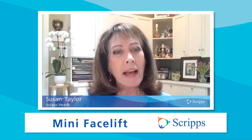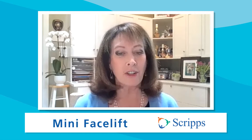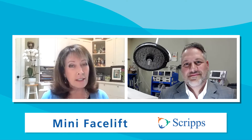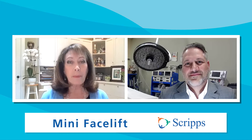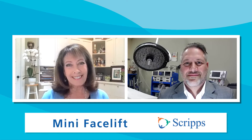Hi, I'm Susan Taylor with Scripps Health in San Diego, California. As we age, the effects of sun exposure, smoking, stress, and gravity take their toll on our appearance, but there are ways to improve the visible signs of aging and get rid of wrinkles and sagging skin. Joining us to talk about the mini facelift is Dr. Salvatore Pacella, a plastic surgeon with the Scripps Clinic Medical Group and division head of plastic and reconstructive surgery at Scripps Clinic and Scripps Green Hospital in La Jolla, California.